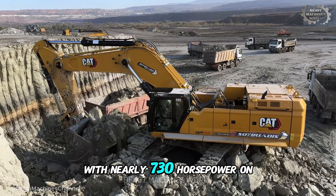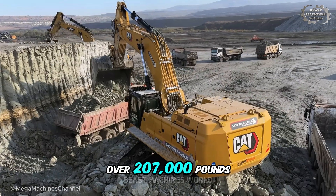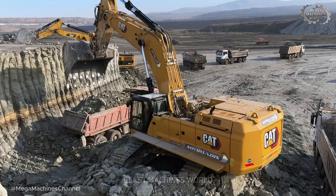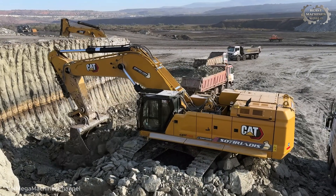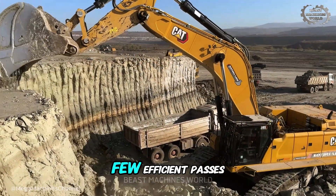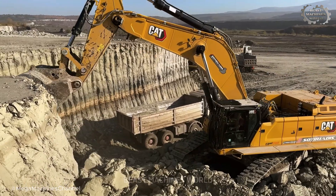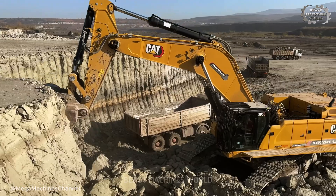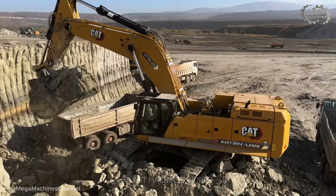With nearly 730 horsepower on tap and an operating weight of over 207,000 pounds, the 395 is designed for relentless work. It handles tough material like it's nothing, loading overburden with just a few efficient passes of its 9 cubic yard bucket. This isn't just about moving dirt — it's about the precise, balletic synergy with the supporting fleet.